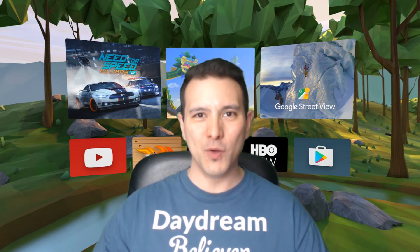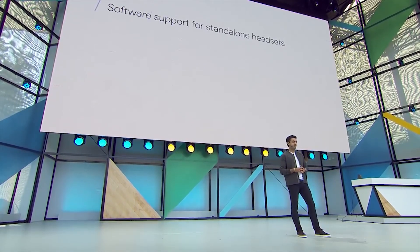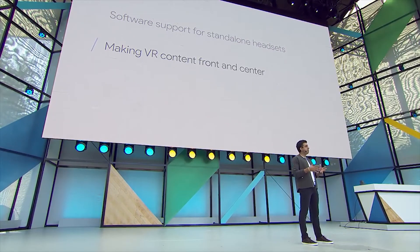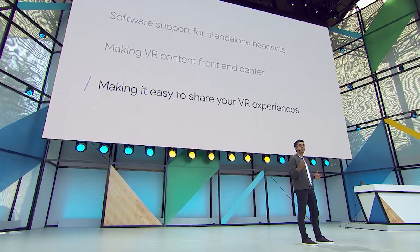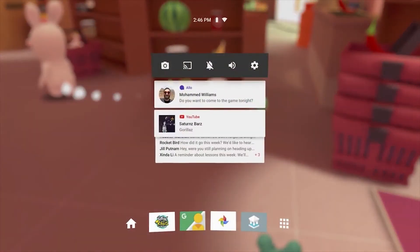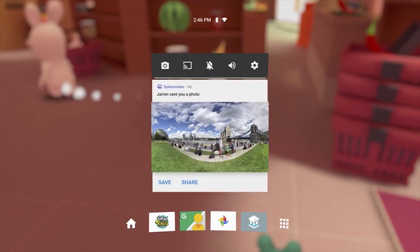That was the Daydream-related news of day one of the conference, but there was still day two. On day two we learned more about software-related news. The big news is that Daydream will get a big overhaul, and this Daydream 2.0 update is called Euphrates. Euphrates is going to run on both phone VR as well as the standalone headsets, and will be powered by Android O. With Daydream Euphrates, all of the system UI will be accessible in VR, so you won't need to go out of VR to check a notification or switch to another app running in the background.